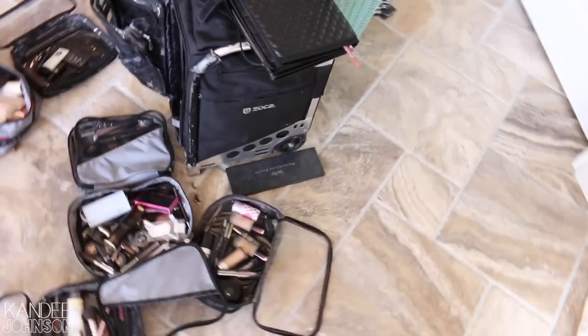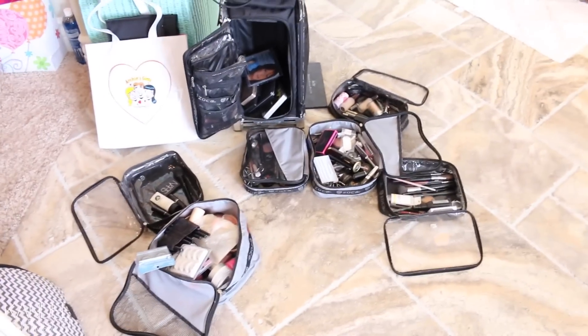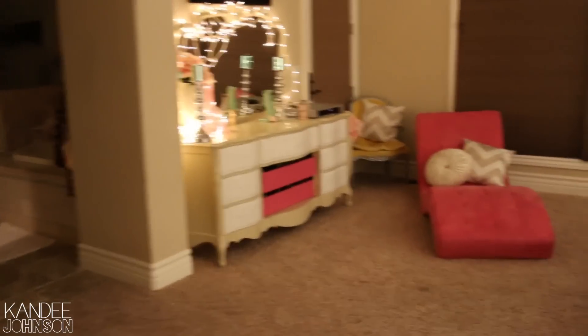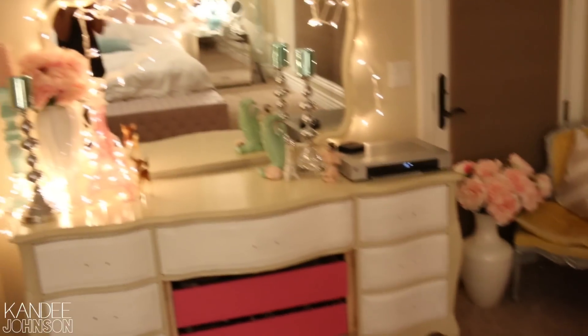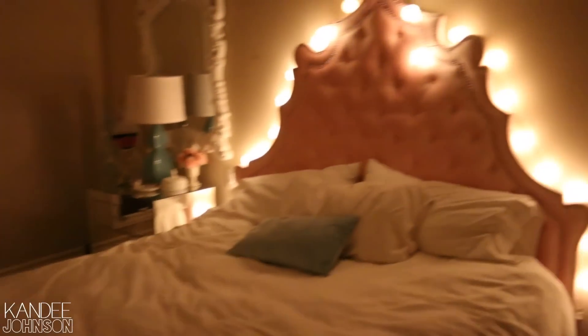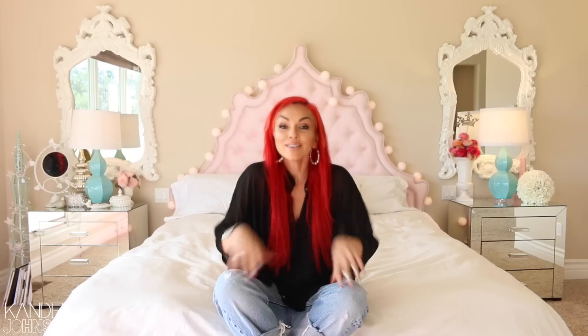I just got home — that is my Zucca bag explosion with all my makeup because I was filming some videos today. I thought it would be fun to show you my room at night with all the lights. There we are with all our lights — our night area. And then before I go to bed it looks more like this. So that was it for my room tour video, guys.